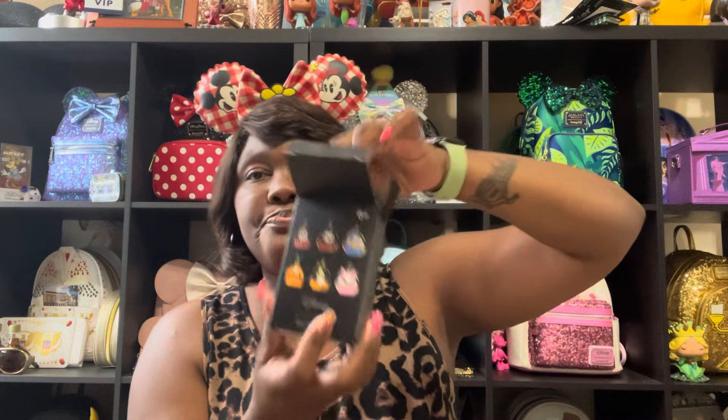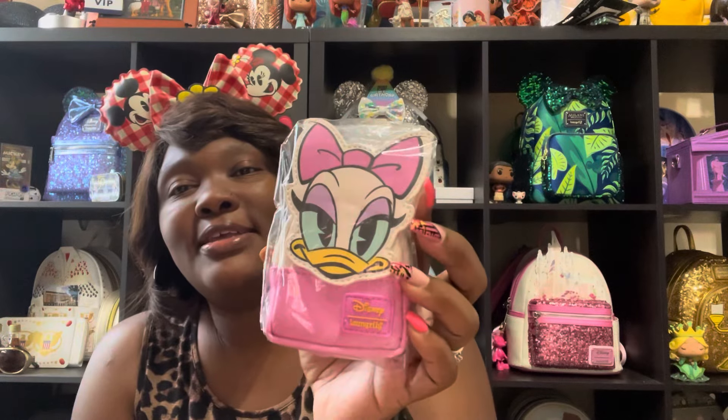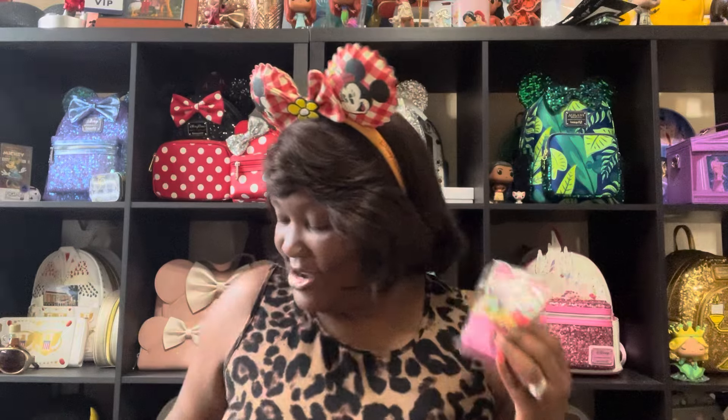Box number six — Daisy! She's a girl! Look at Daisy, I love it! She even looks sassy on this bag. That is adorable. Her straps are white on the back. It looks like every single one of them has gold hardware and zipper pulls and your chain to hook it to your bag — they're all in gold. So we have four out of six. Now all we need is Mickey and Minnie and we'll have a whole set.